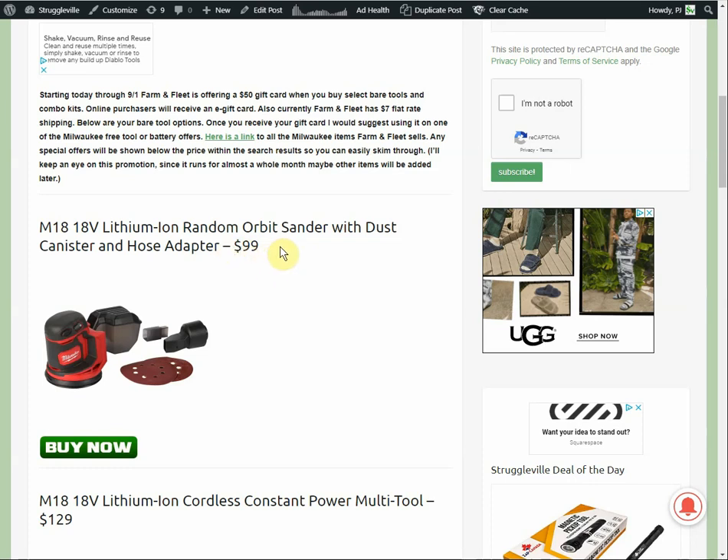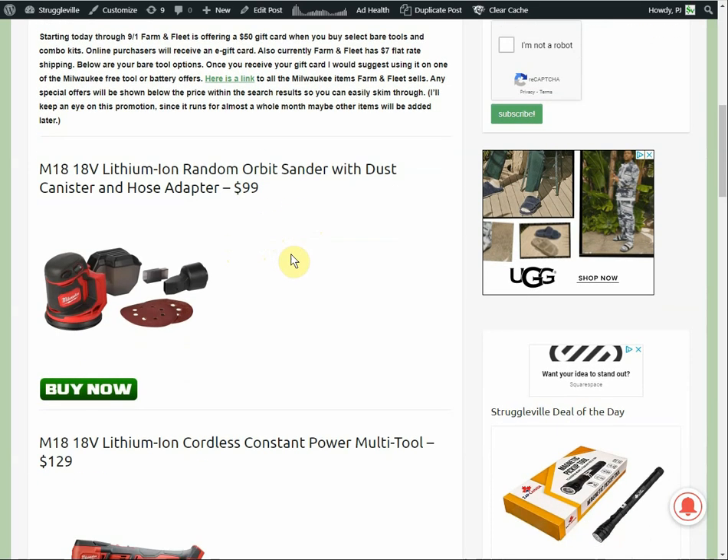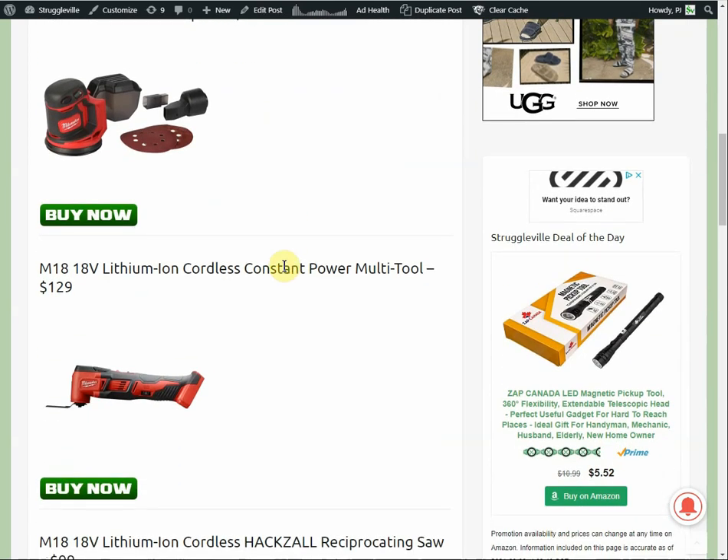$99 for the sander. Also, Farm and Fleet has a promotion going on with $7 flat rate shipping. They almost never offer free shipping — usually it's calculated shipping — so the $7 isn't an awful deal, but they're just not a big enough retailer to be able to offer free shipping.